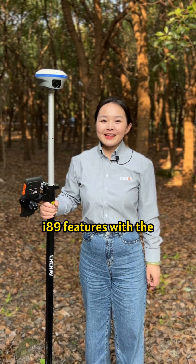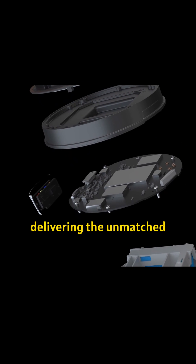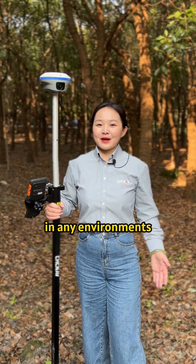Finally, the I-89 features a hybrid GNSS engine, delivering unmatched accuracy and reliability in any environment.